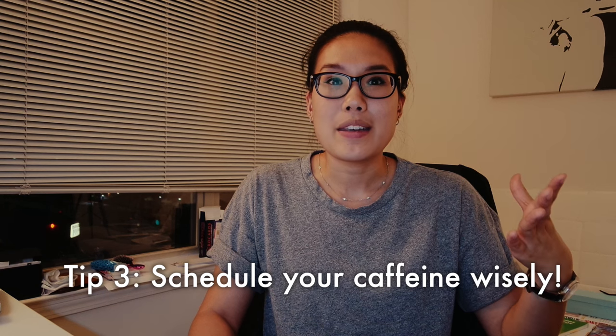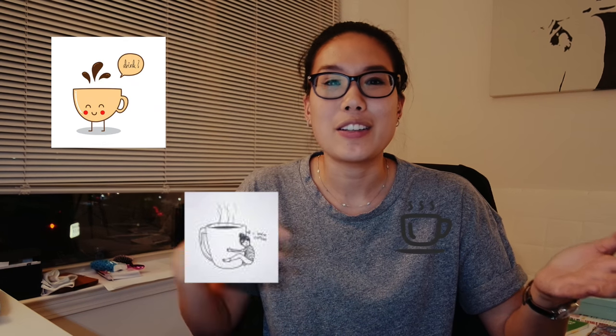Tip number three is scheduling your caffeine. I'm really guilty of this because when it's the afternoon and you've had your lunch, you get really tired and you want to keep drinking coffee or energy drinks. That really affects your sleep at night, and if it affects your sleep you're not going to be able to study as well the following day. So now I try to have coffee in the morning, another source of caffeine in the early afternoon, and then none for the rest of the day — that ensures a good night's sleep so I can be refreshed the following day.